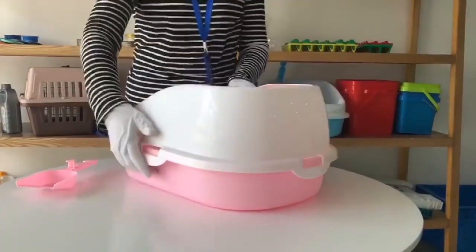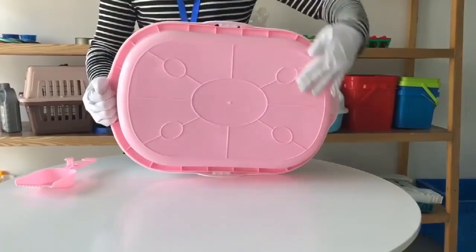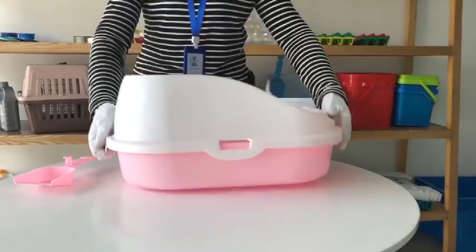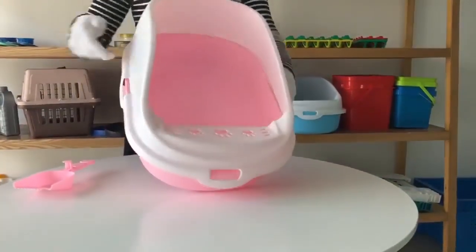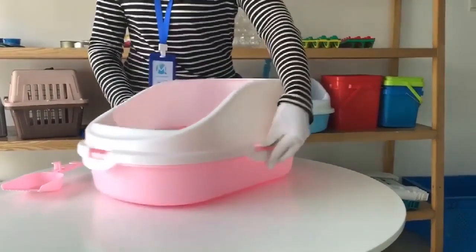It adopts a heightened design, preventing cat litter overflow effectively. The bottom rib design is durable and prevents random slides. The panels are designed to allow cats to enter and exit the litter box quite easily.